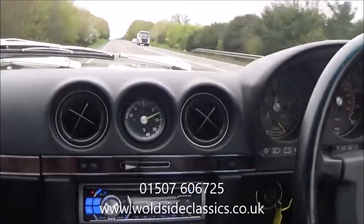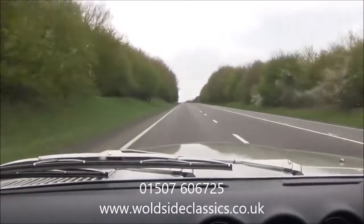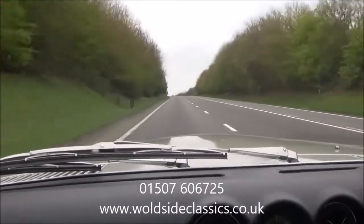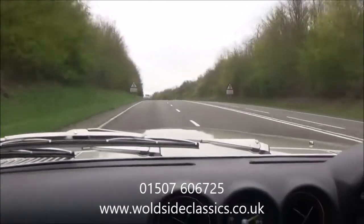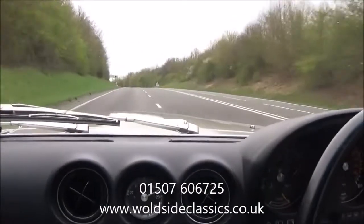This is a good, beautiful car — ready to drive and ready to enjoy for the summer. Thanks for looking.